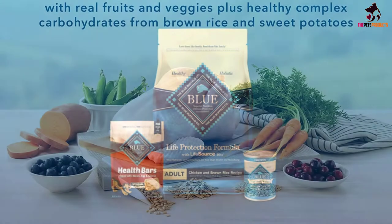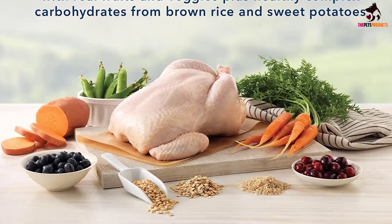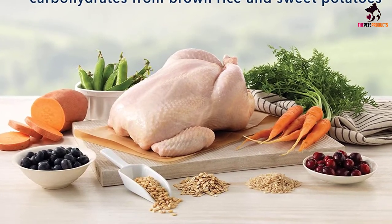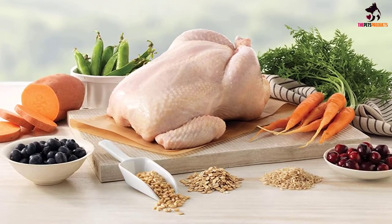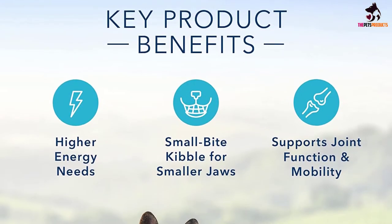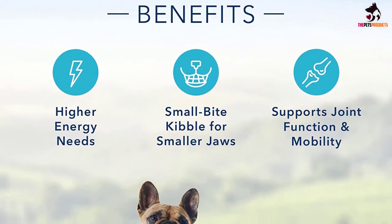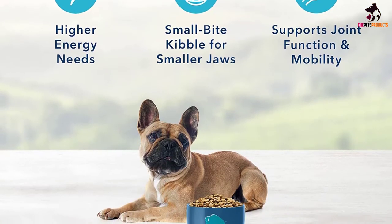The Super 7 system, which features ingredients considered the heavyweights in antioxidants, is perfect for immune system support as well as optimum skin and coat health. The kibble size is just right for smaller mouths, while the chelated minerals ensure your dog gets all the amino acids it needs. If you want to find out more about their company, product lines, and recall history, read our overview of Blue Buffalo dog food.